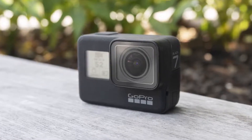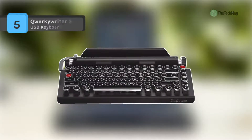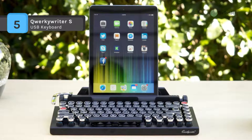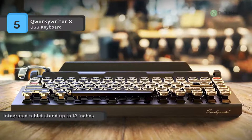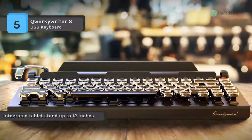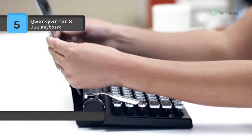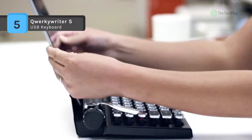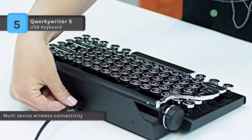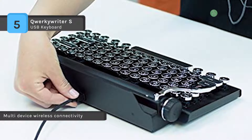Check out our new video to get more details about the latest products on the market. The Quarter Key Writer S USB keyboard comes with a chassis constructed entirely out of scratch-resistant aluminum alloy for an incredible feeling of quality and durability. It offers an all-metal macro programmable return bar that defaults to the enter key, and you can program it to up to 15 characters to generate signatures and even copy, cut, and paste commands. It also has a built-in integrated tablet stand that can comfortably accommodate up to 26.67 centimeter screens.